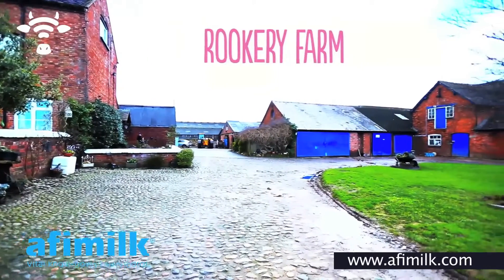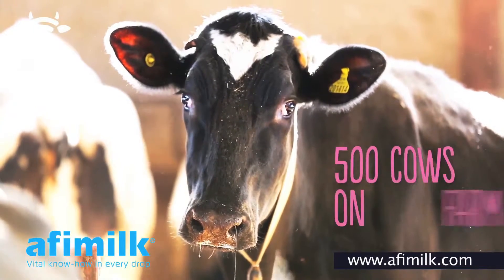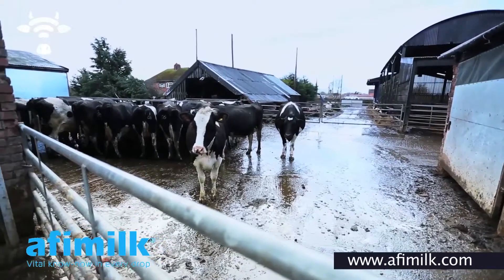Rockery Farms, a dairy farm in the heart of Cheshire. We're currently milking 210 in a herd of 250, and with replacements there's nearly 500 cows, so we're really trying to push numbers.